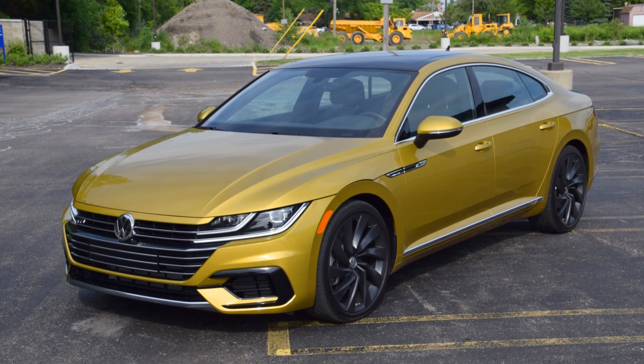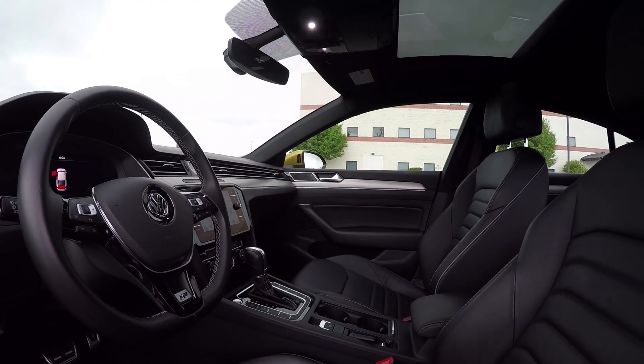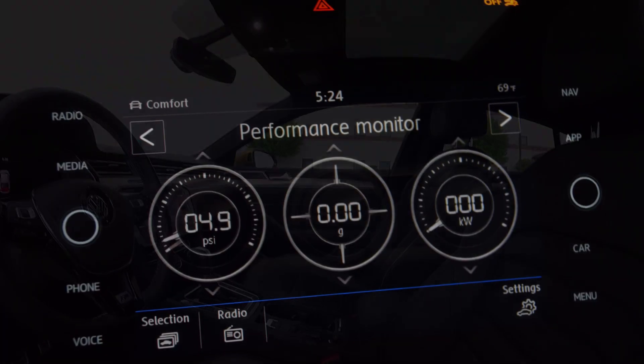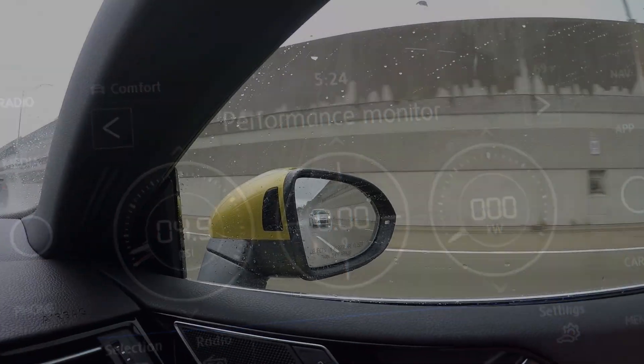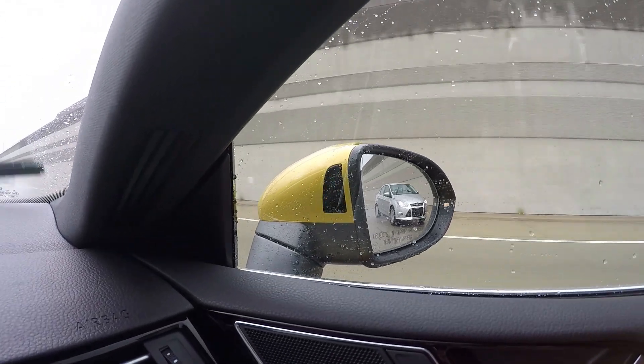Some brands may be forsaking the four-door sedan, but Volkswagen stays the course with the Arteon, an aggressively styled Gran Turismo with a starting price under $36,000 — about $10,000 more than the Passat sedan.